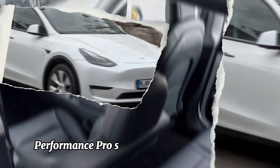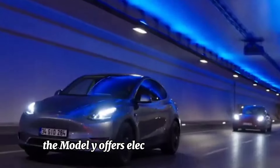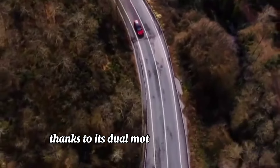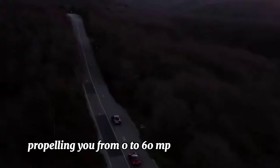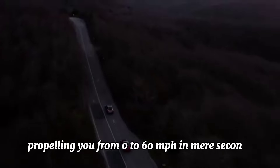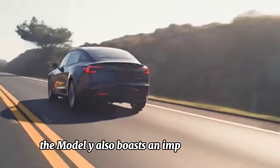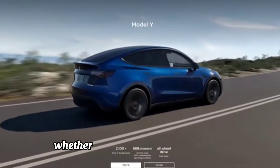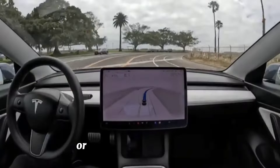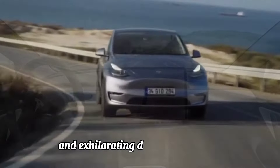Performance prowess: Beneath its elegant exterior lies a powerhouse of performance. The Model Y offers electrifying acceleration thanks to its dual motor all-wheel drive configuration, propelling you from 0 to 60 mph in mere seconds. But it's not just about speed — the Model Y also boasts an impressive range, allowing you to travel farther on a single charge. Whether you're navigating city streets or embarking on a road trip, the Model Y delivers a smooth and exhilarating driving experience.